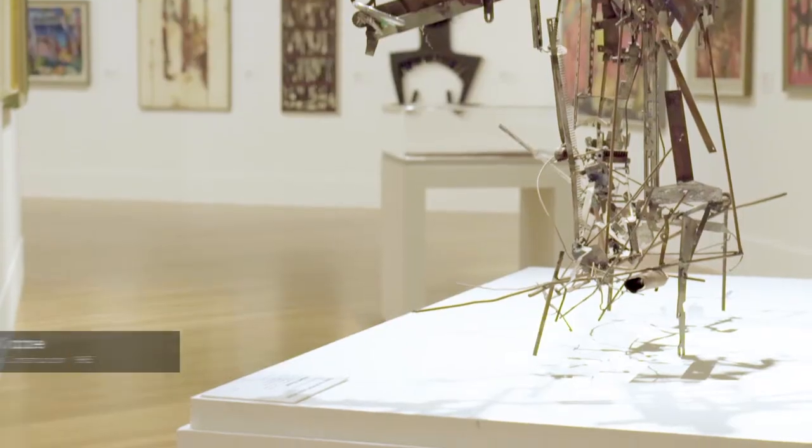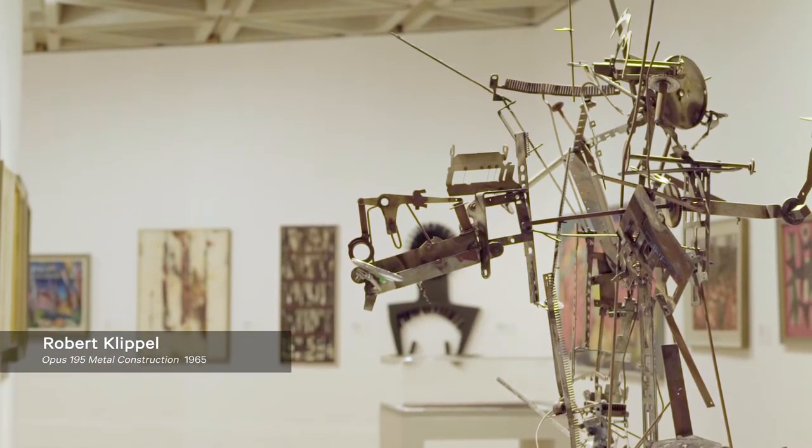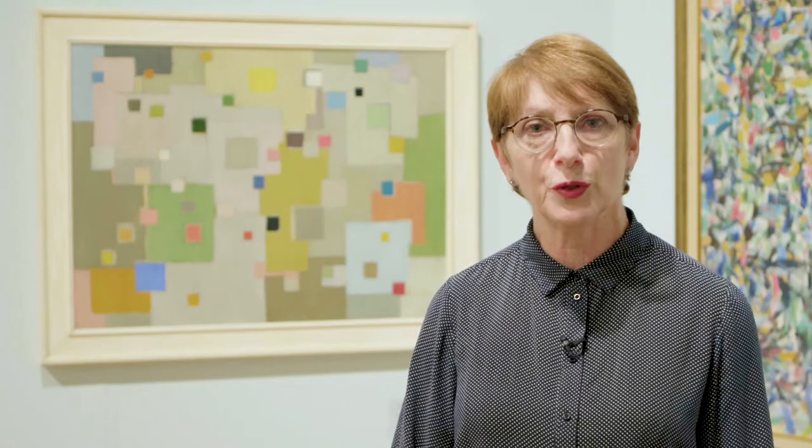But AGWA Modern is not all about figuration. Abstraction was a very strong component of art practice in the 20th century. In Australia, many artists developed an abstract practice, from Grace Crowley and Ralph Balson in the late 1930s through to the gestural abstraction of Ian Fairweather and Roger Kemp and finishing with the hard-edged abstraction of Robert Jacks.